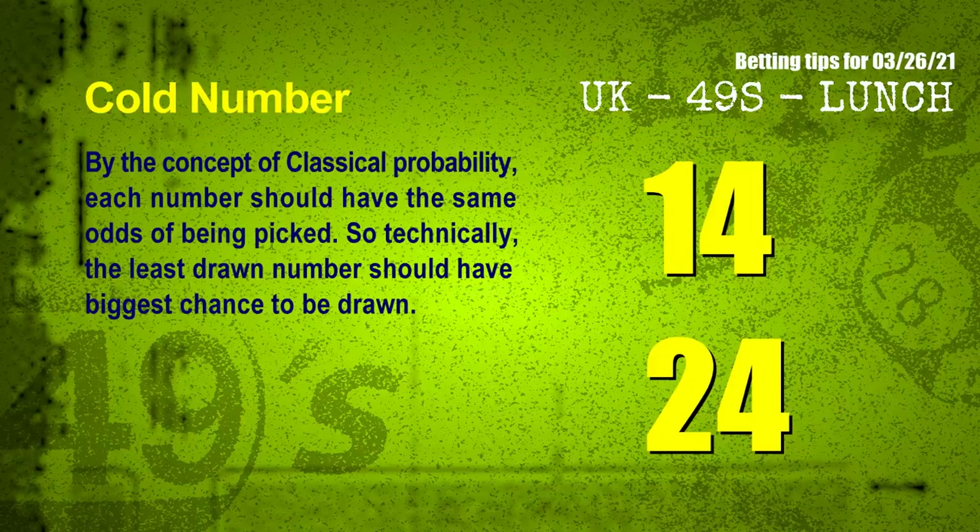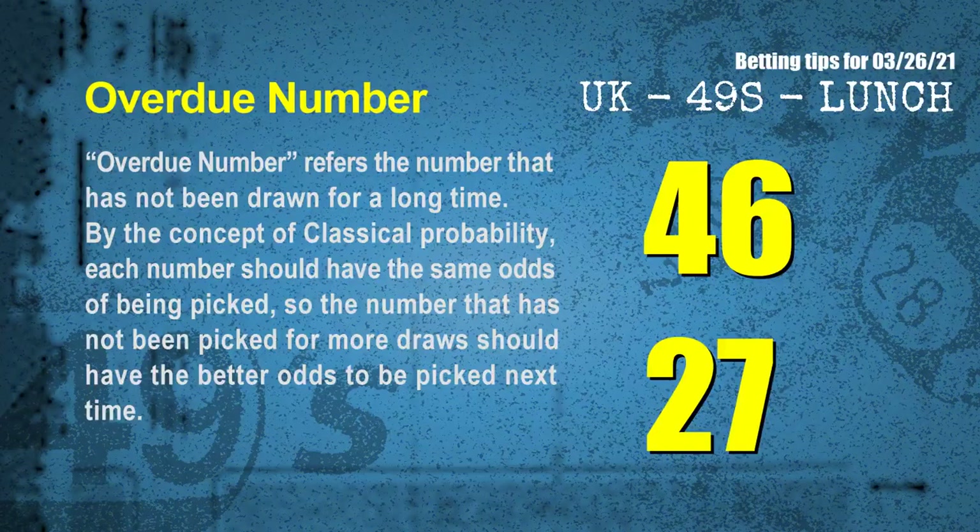We have two more tips for you: cold numbers and overdue numbers. By the concept of classical probability, each number should have the same odds of being picked, so the least drawn number should have the biggest chance to be drawn next. Overdue numbers are those not drawn for a long time; by the same logic, they should have better odds next time. After counting thousands of results, the most overdue two numbers for you are 46 and 27.